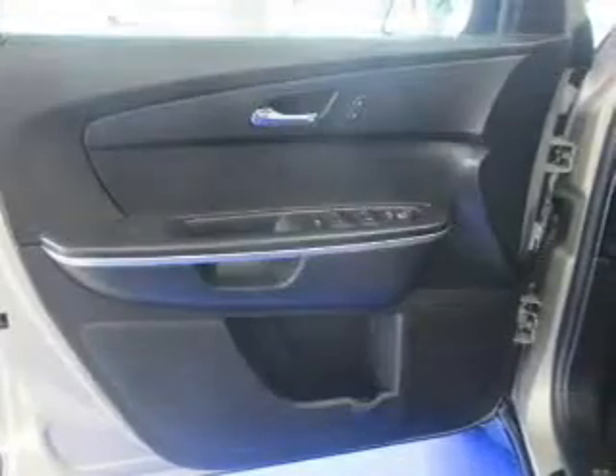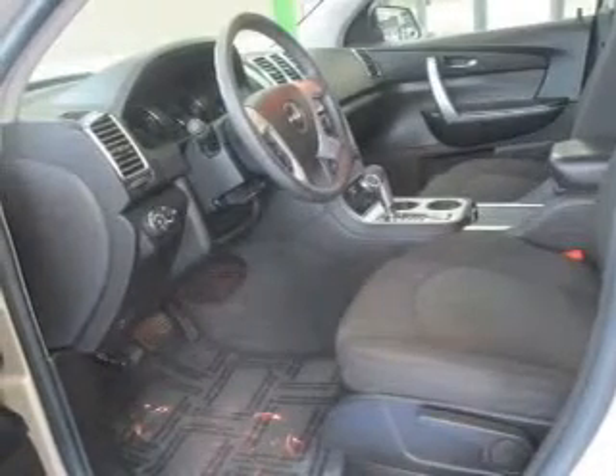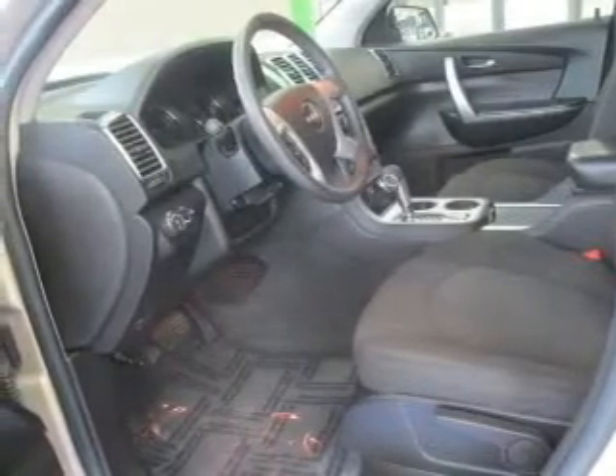Front ventilated disc brakes, curtain head airbags, passenger airbag, side airbag, traction control, stability control, and daytime running lights. Our website offers more information on all of our vehicles.